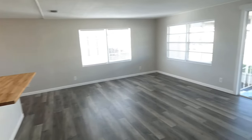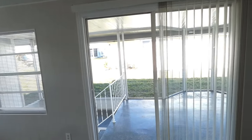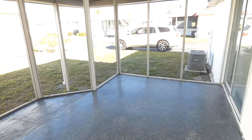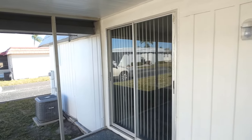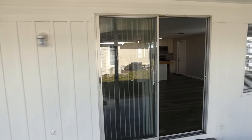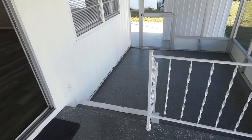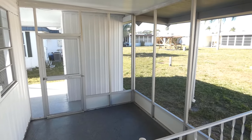We now enter the screen porch, which has all new screen and a decorative style finishing on the concrete. This screen porch is 26 feet long. Here's the sliding glass door to the master bedroom, two waterproof outlets, and two steps down to a lower screen porch — perfect for a barbecue grill.